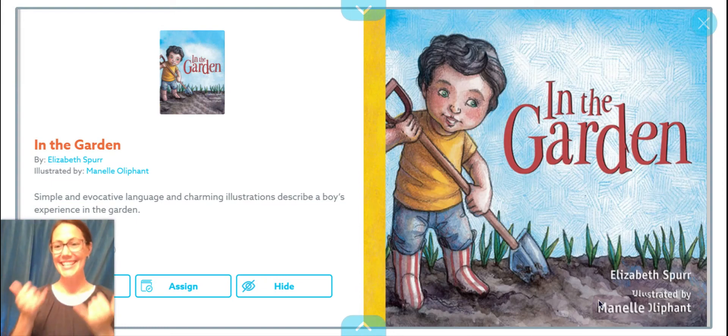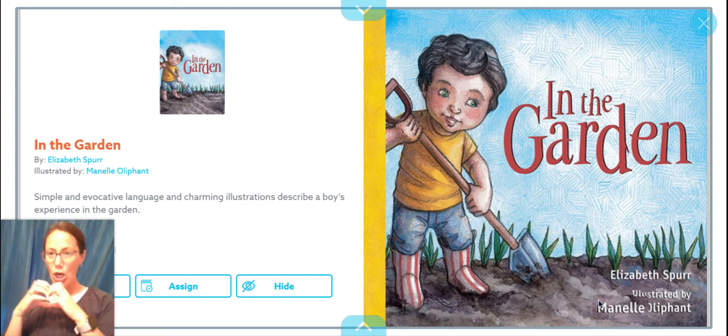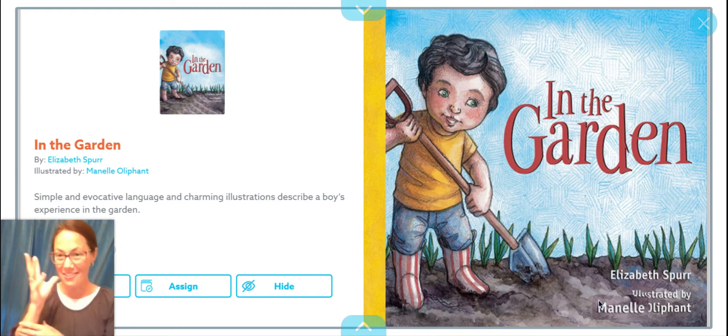Hi, you guys. Today, we're gonna read a story about growing a garden. Growing a garden is such a fun thing to do during summertime. At my house, we grow a few things in our yard, like tomatoes and bell peppers and strawberries. Strawberries we grow in our yard and chives you eat.